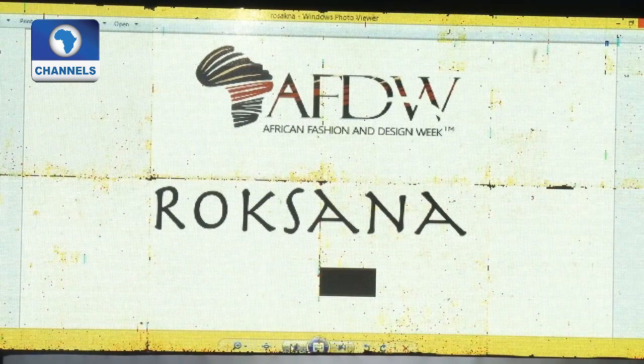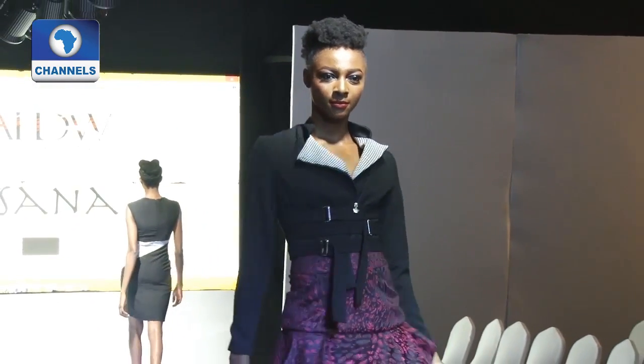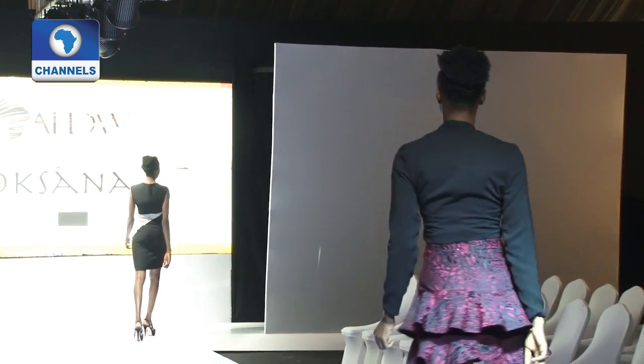Hitting the runway next is Roxana Designs, another casual but chic outfit, as the designer chooses to work with plains and patterns.